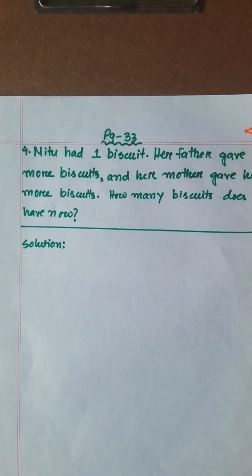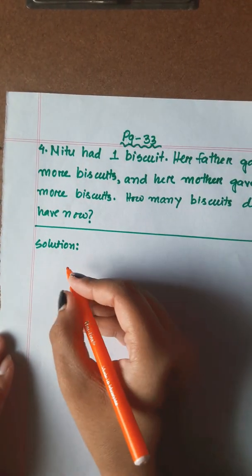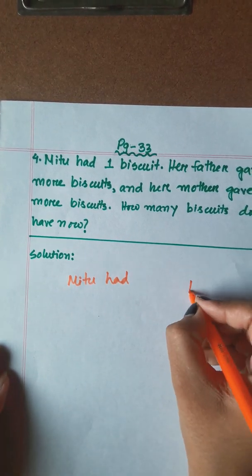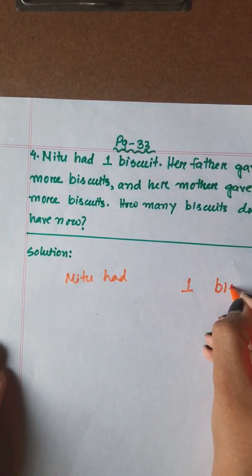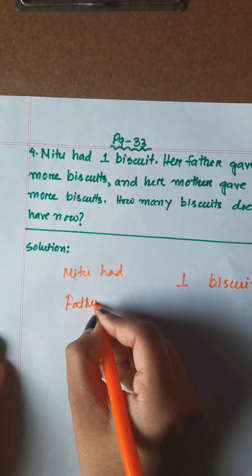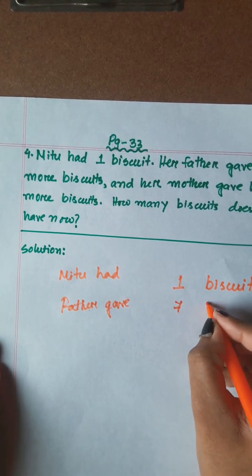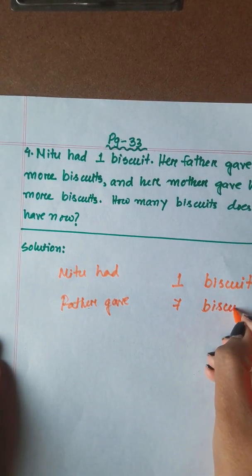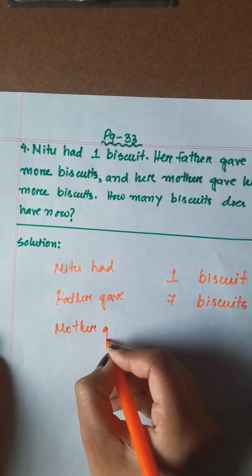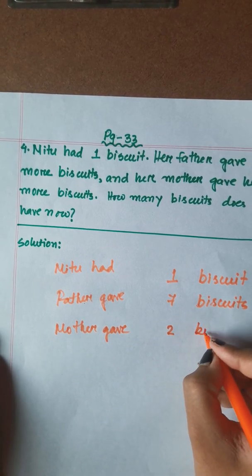Meetu had one biscuit. Father gave her 7 biscuits. Mother gave her 2 biscuits.